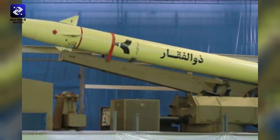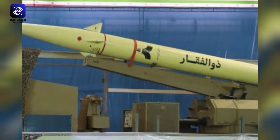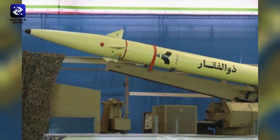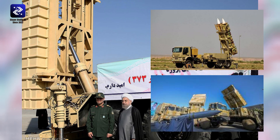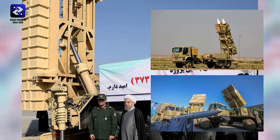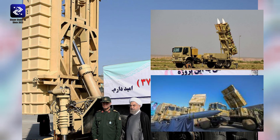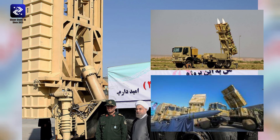The first prototype, the Bavar-373 — Bavar means faith — was unveiled in late 2011, with Iranian officials further claiming that it would be a more powerful variant of the S-300 missile family. Like the Russian design, the large missile, known locally as Syed-3, is housed in four launch tubes, which are located on a military truck, the wheeled Zoljana 10x10, with an enclosed cockpit and operating compartment.